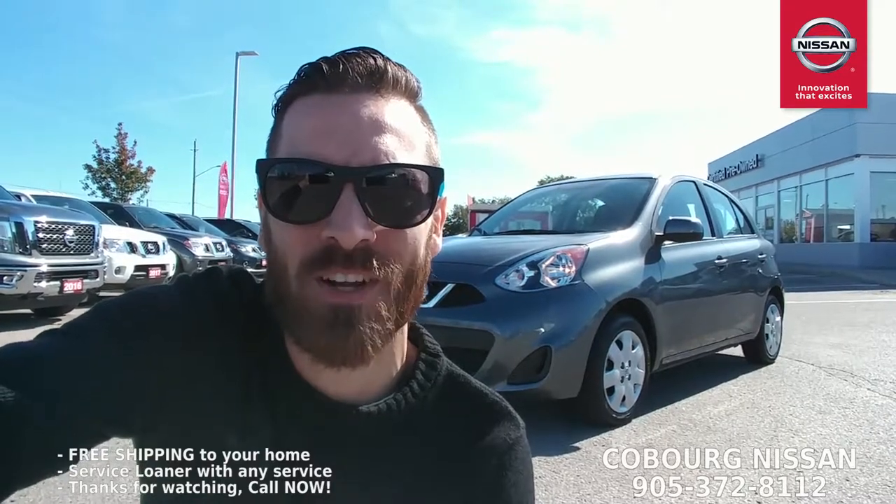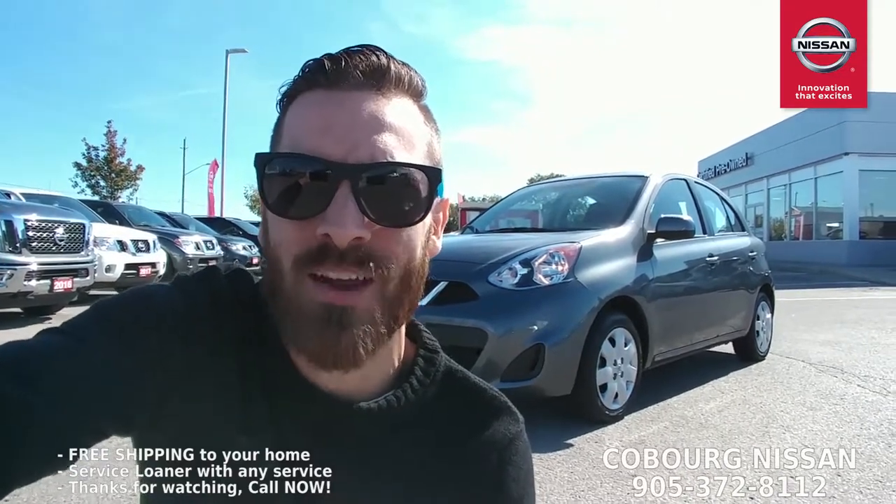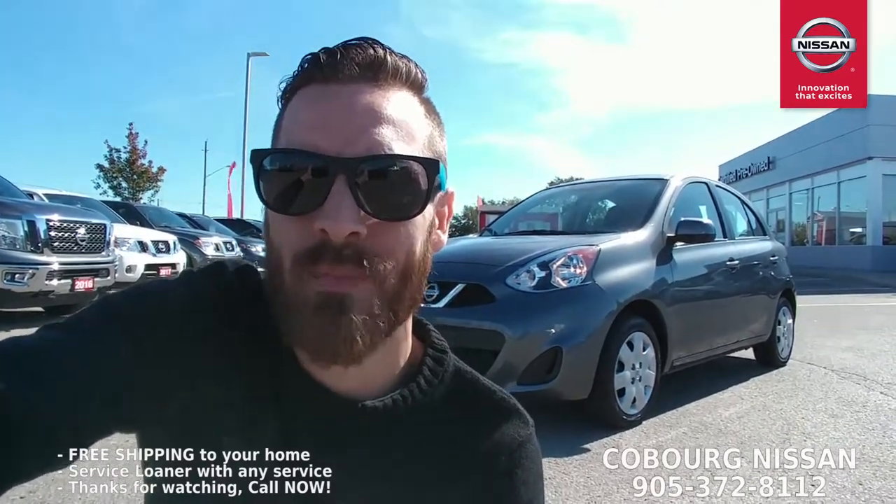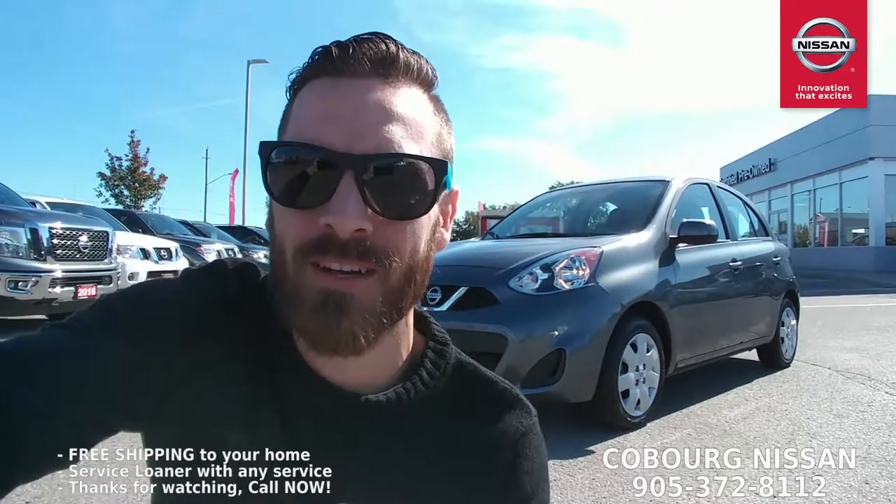What's up Internet? It's Skinny from Coburg Nissan. Behind me I have a 2016 Nissan Micra SV — only 21,000 K, great magnetic gray color. Let's go have a look.